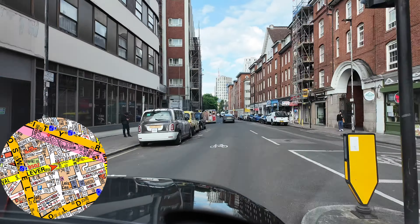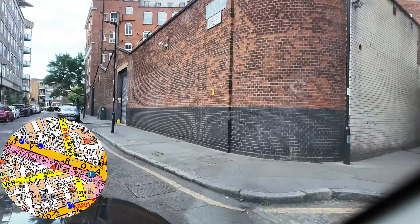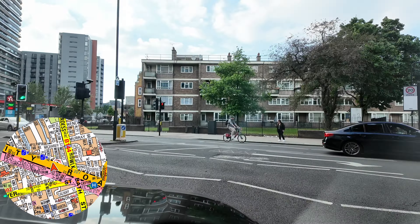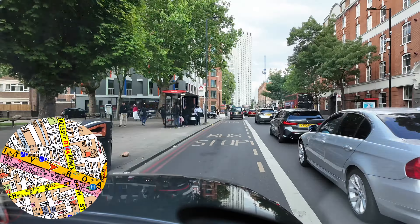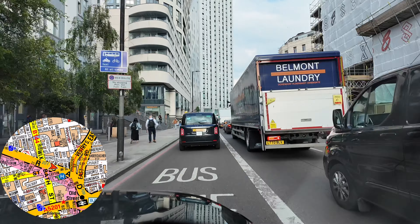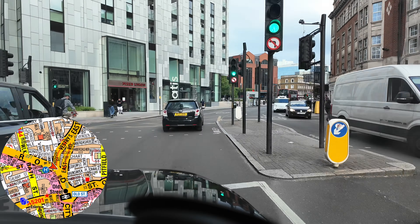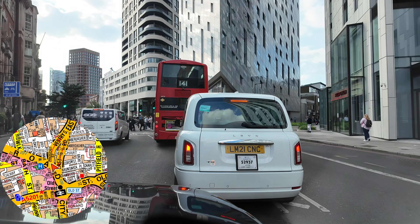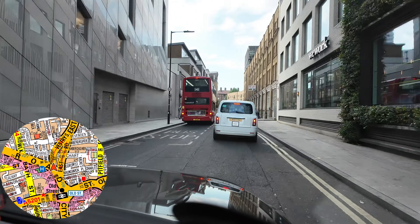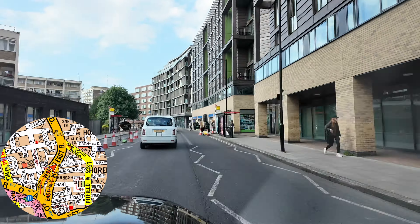On Goodge Street we get a forced left onto Tottenham Court Road, then the forced right immediately onto Chenies Street. From Chenies Street we skip a bit more traffic, doing a right onto Ridgmount Street and then left onto Store Street. From here we can cross Gower Street onto Keppel Street, skipping at least one set of traffic lights and all the traffic heading south along Gower Street.